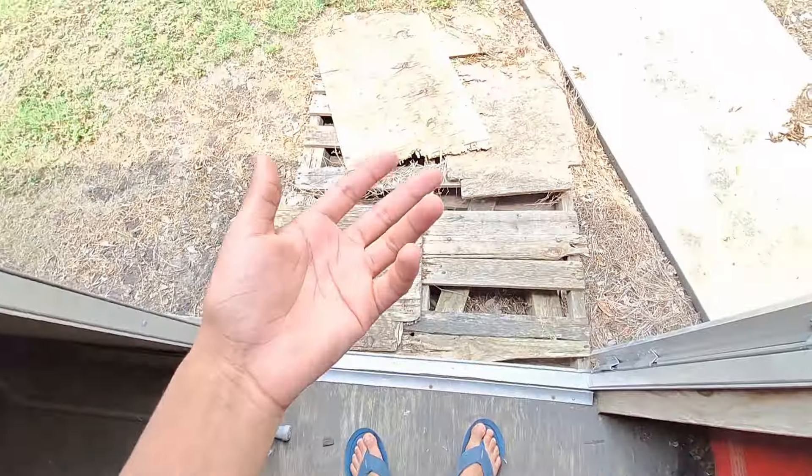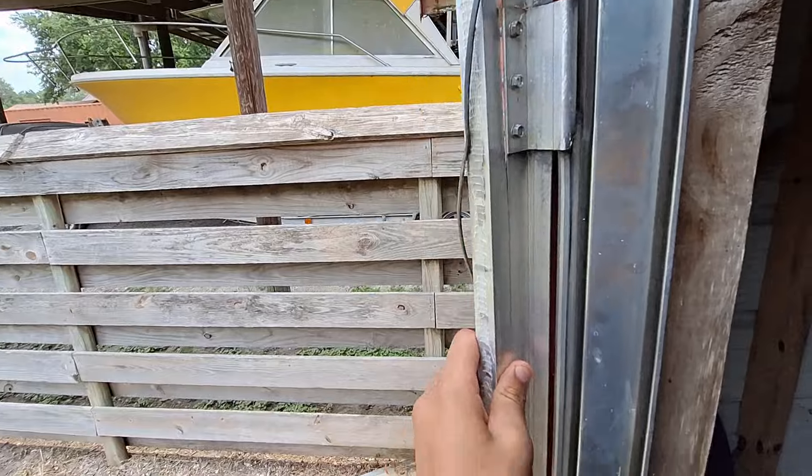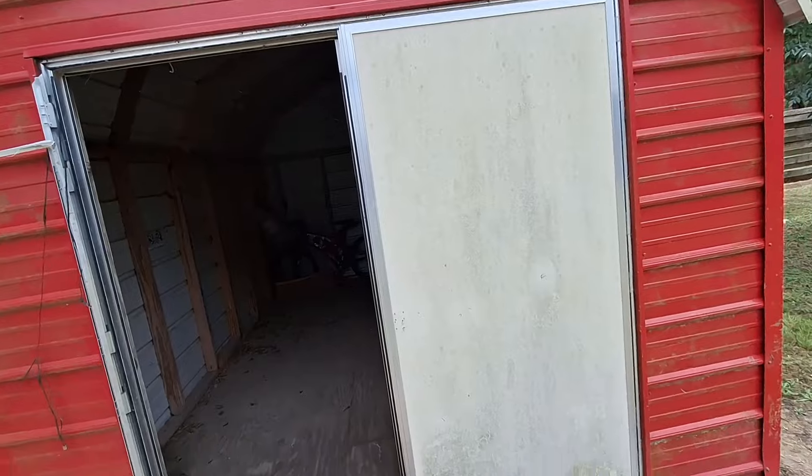We're gonna be putting shelves and stuff all on the sides of the barn. We'll probably get rid of all this stuff. This door — I don't know how we're getting rid of it — the entire hinge came off, look at that, it just tore apart. We're gonna have to replace these doors, and probably get a light out here too.